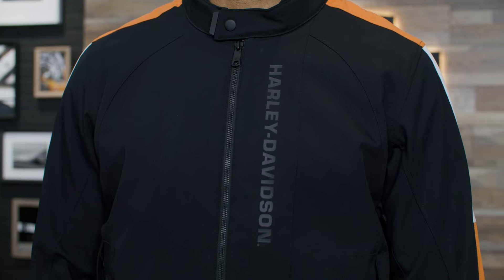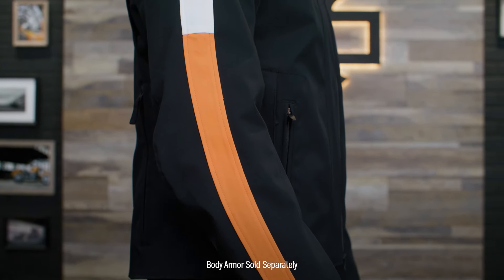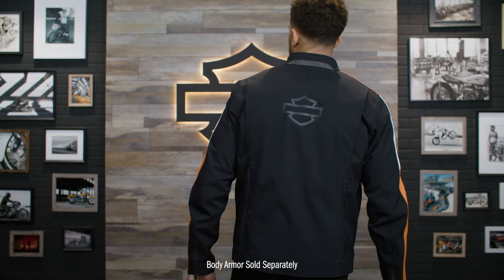This riding jacket also has armor pockets at the shoulders and elbows which fit the CE approved D3O ghost armor, and a back armor pocket that fits the D3O Viper back body armor — all sold separately.